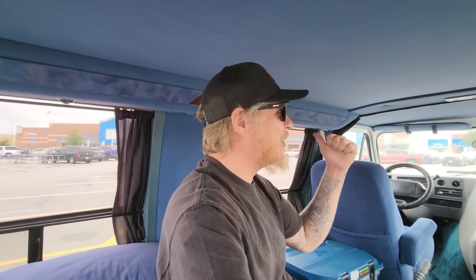Alright, y'all welcome back. We're in the van and we're in a Walmart parking lot. I'm out here today to pick up a bunch of stuff for the van.